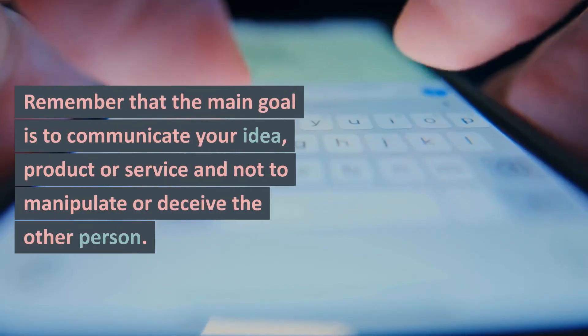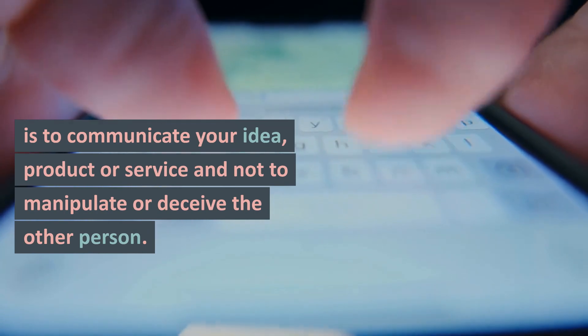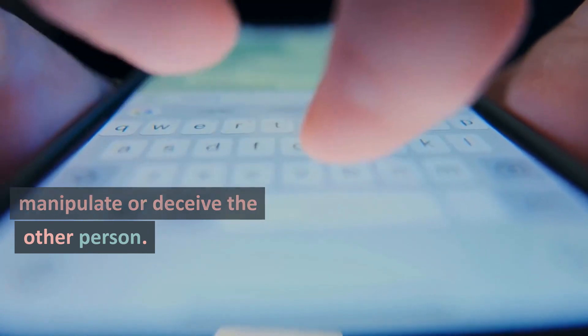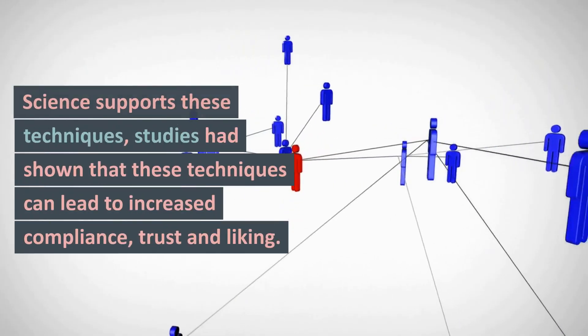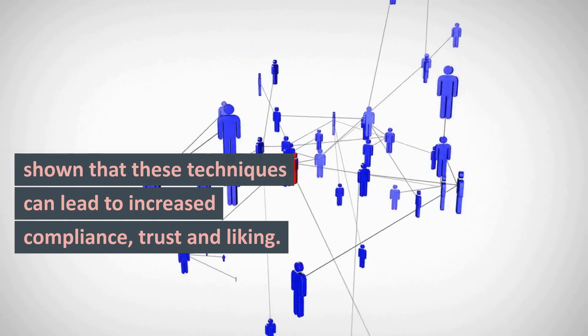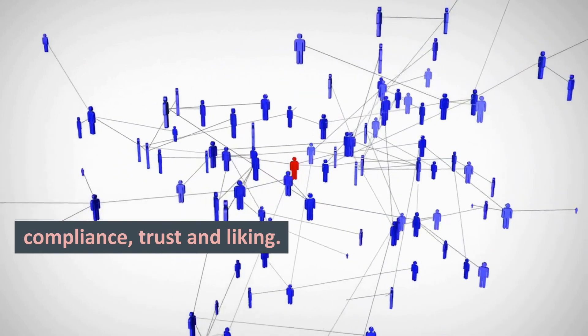Remember that the main goal is to communicate your idea, product, or service, and not to manipulate or deceive the other person. Science supports these techniques — studies have shown that they can lead to increased compliance, trust, and liking.